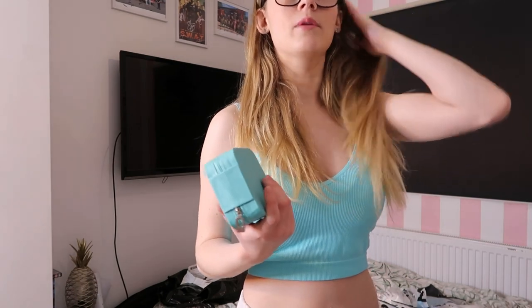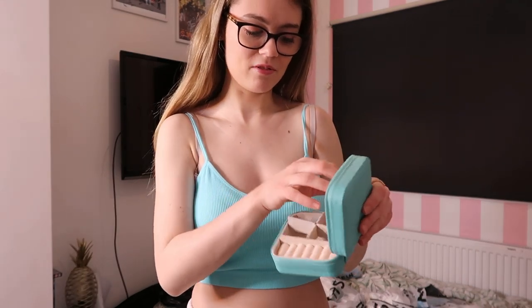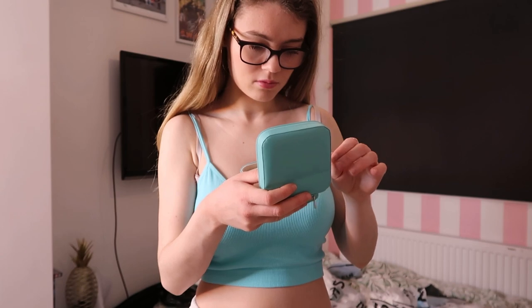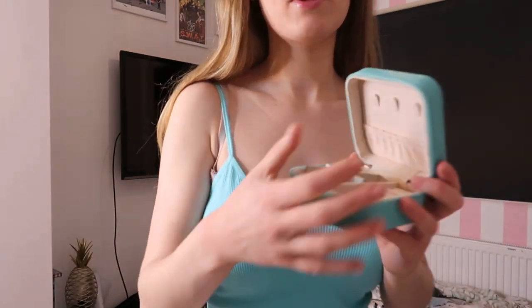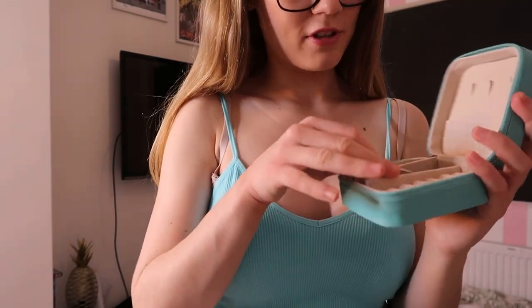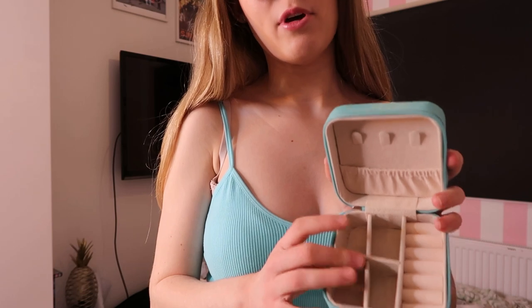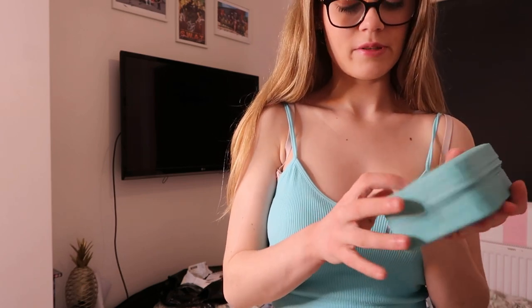I also got this cute little jewelry box. I saw someone selling it on Vinted, they ignored me and sold it, and then I found out it was from Shein — so I was so happy to get one! It kind of matches my top. It's just to put my jewelry in on holiday so all my necklaces don't get muddled up — I can put rings and any other accessories in there. I'll list the price down below.